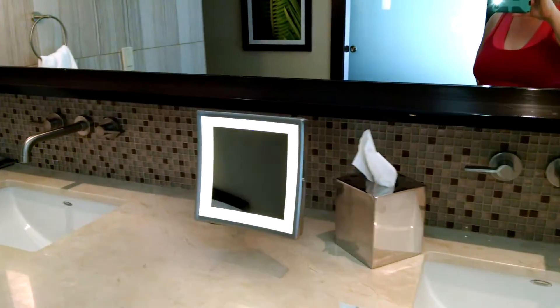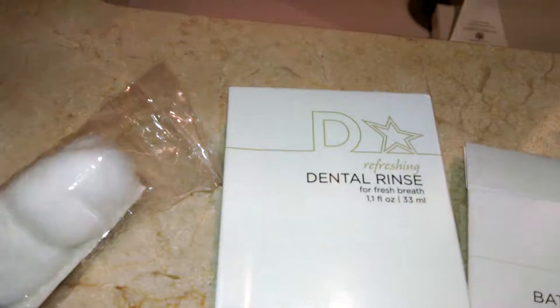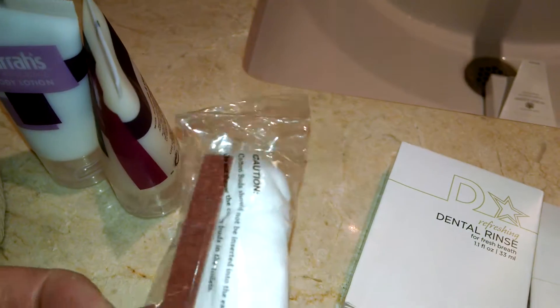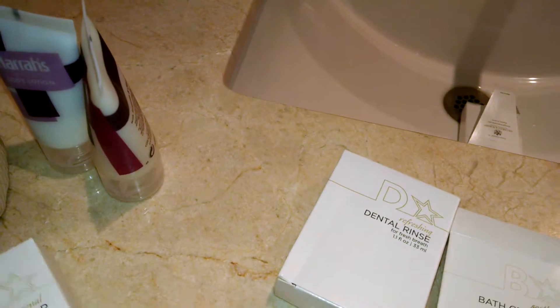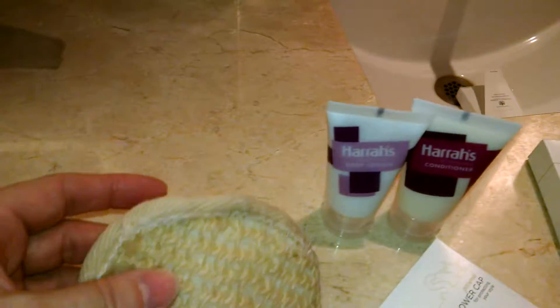Two sinks and a makeup mirror. You've got the soaps, and this came with bath crystals, a mouthwash, extra cotton balls with swabs, a shower cap, lotion, conditioner, and shampoo. And this was really nice — they came with a loofah to scrub yourself.